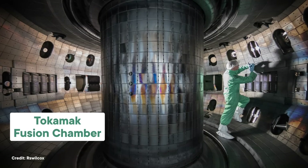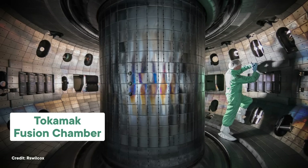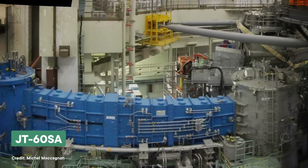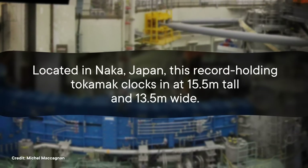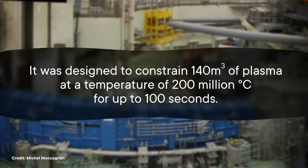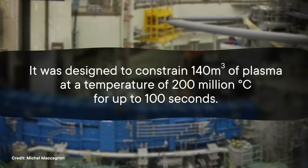Building a bigger tokamak doesn't just mean you can fill it with more nuclear fuel — it also gets you more efficient fusion, increasing that aforementioned Q value, at least in theory. So the largest fusion reactor in the world right now is one of these tokamaks, but I'm not talking about ITER — it's still under construction. I'm talking about the JT60SA, which was first activated in October of 2023. Located in Naka, Japan, this record-holding tokamak clocks in at 15.5 meters tall and 13.5 meters wide. It was designed to constrain 140 cubic meters of plasma at a temperature of 200 million degrees Celsius for up to 100 seconds.